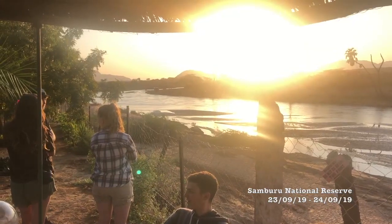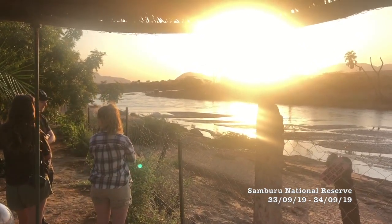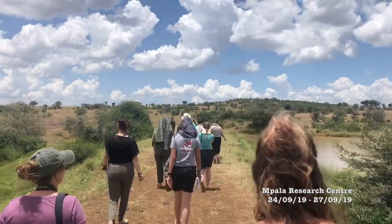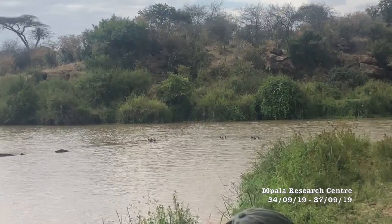Coincidentally, we had a talk by the organisation Save the Elephants later that evening, highlighting the struggles when it comes to the conservation of the species. We stayed in Samburu for one night before heading to our final destination, Empala Research Centre.